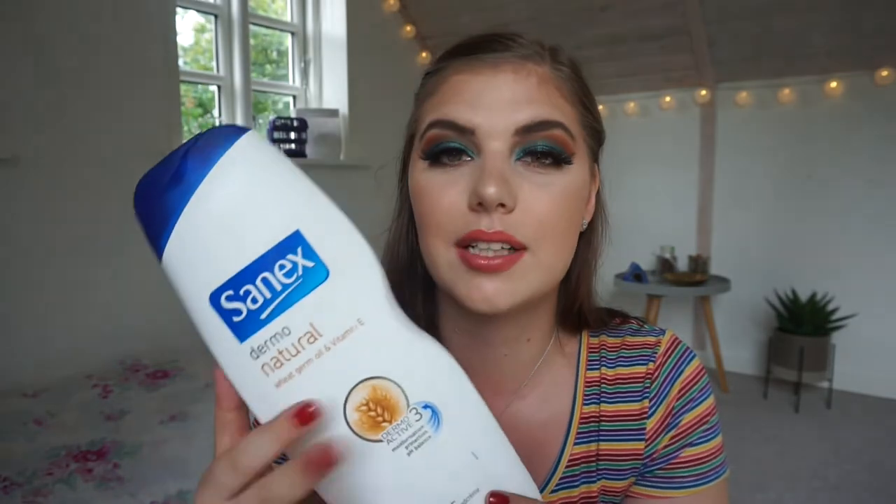Let's get the big one out of the way — this is the Sanix Dermal Natural Wheat Germ Oil and Vitamin E Dry Skin Shower Gel. It's a big 1000ml bottle, bigger than my head. We have four left; we bought them at the border shop really cheap, well before I decided to buy cruelty-free. This is really nice if you don't care about cruelty-free — we have the wheat one and the plain one, but the wheat one is better because of the oils. I will never buy it again because it's not cruelty-free.